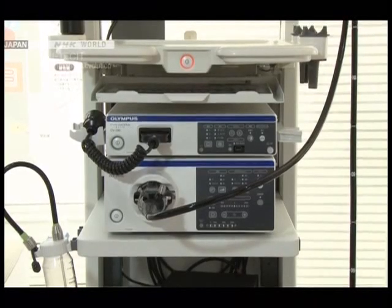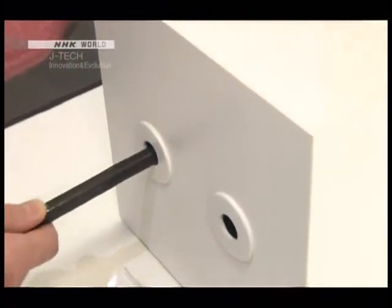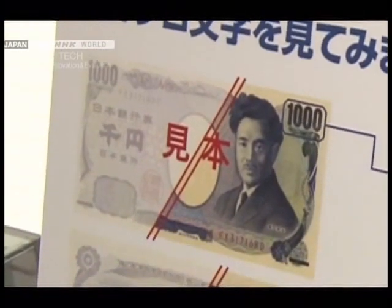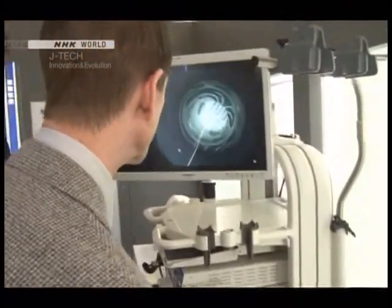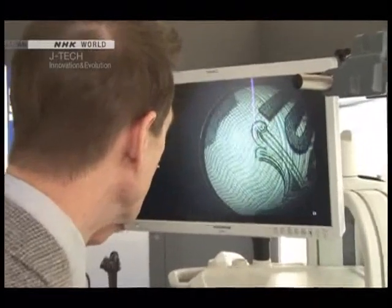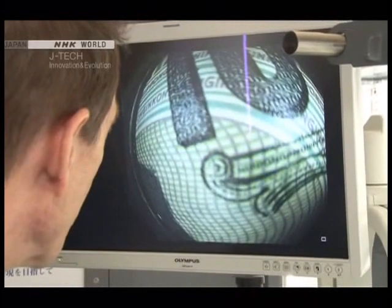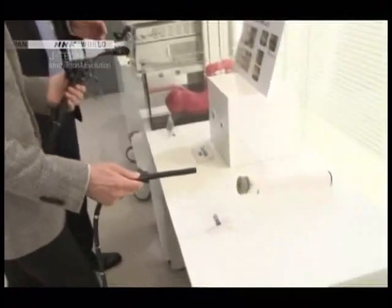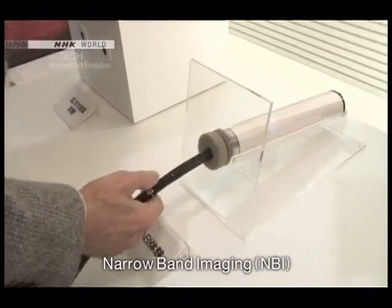The latest videoscope features high-definition TV. To demonstrate its magnification power, Olympus trains it on the surface of a 1,000 yen banknote, revealing extraordinary three-dimensional detail. Next, the NBI — Narrow Band Imaging — mode is activated, which relies on a specific wavelength to highlight blood vessels.